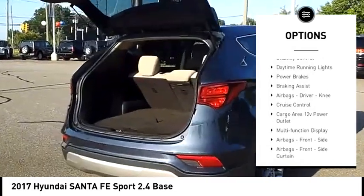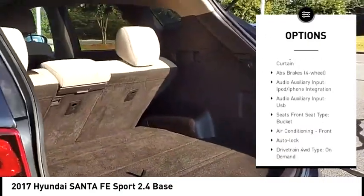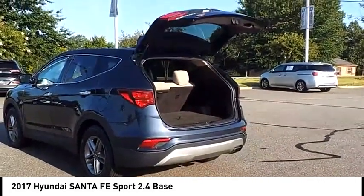Hill descent control, traction control, stability control, daytime running lights, power brakes, braking assist, airbags — driver, knee — cruise control, cargo area 12 volt power outlet, multifunction display.